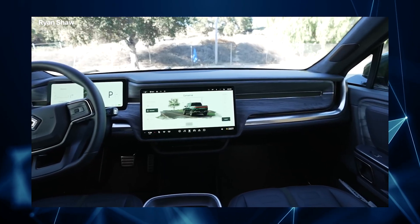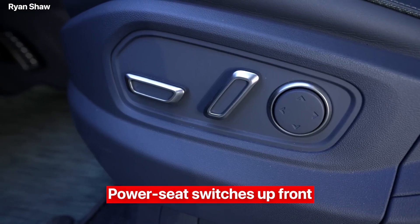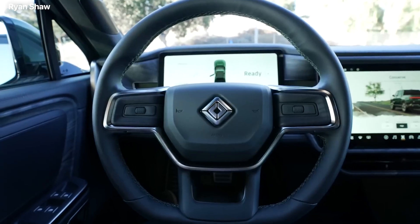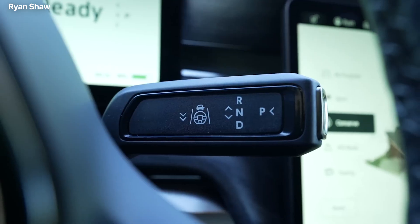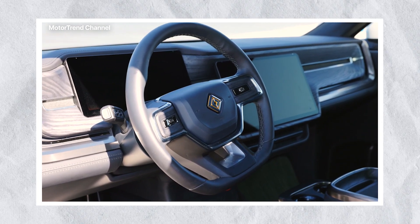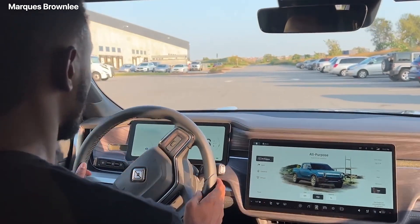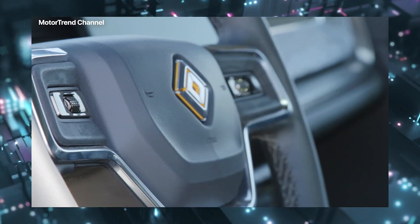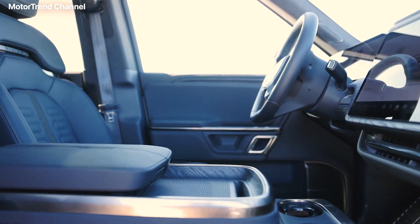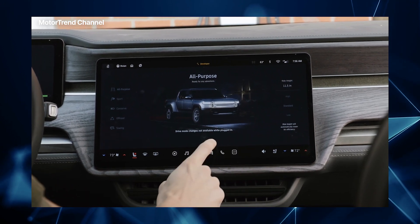The Rivian R1T boasts a clean, streamlined cabin with numbered buttons. You'll find power seat switches up front, window switches on the doors, SOS and hazard buttons on the ceiling, and scroll wheels with accompanying buttons on the left and right spokes on the steering wheel. These buttons control your audio, cruise control, and more. While driving, the left buttons and scroll wheel allow you to adjust your volume and advance tracks, and the right buttons control the cruise control system. The wheel and buttons can also be used to change other settings, such as your steering wheel and mirror positions, easily accessed through the center infotainment display.